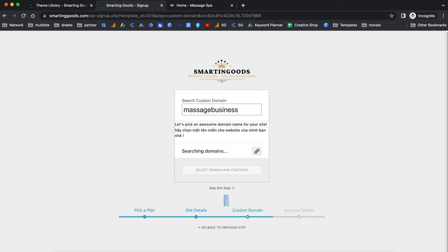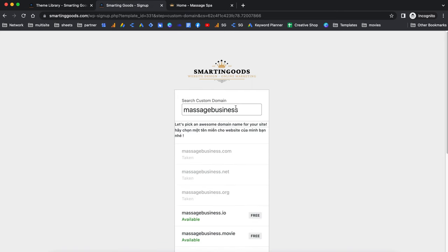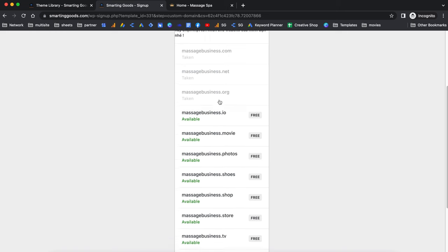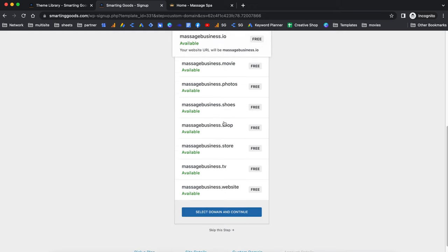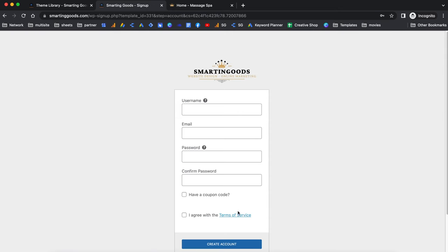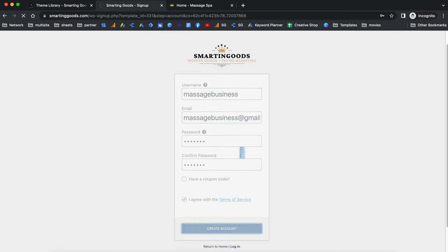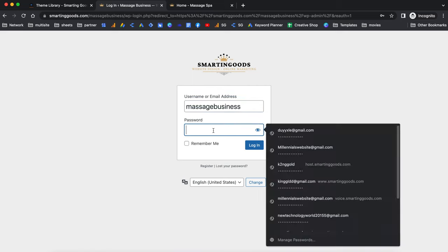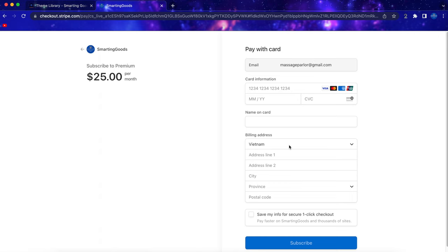You can click to continue to the next steps, where you'll have options for picking your custom domain name. You can see which domain names are already taken and choose a different one, then select the domain to continue. Next, all you have to do is create an account. If you have a coupon code you can enter it here, otherwise agree with the terms of service and create your account. Make sure you remember these credentials because you'll use them to log in later.